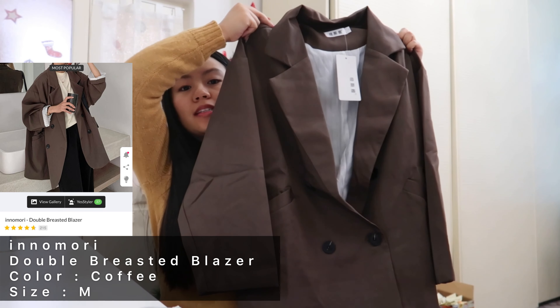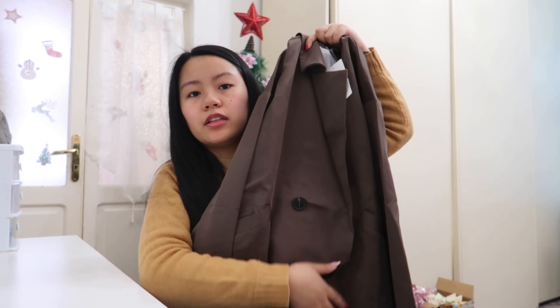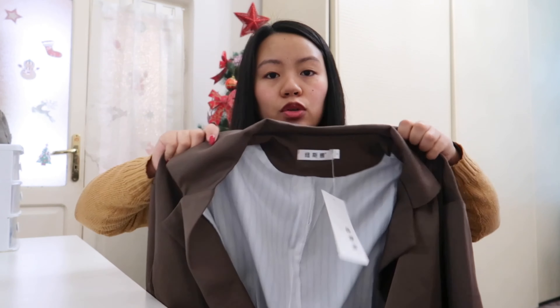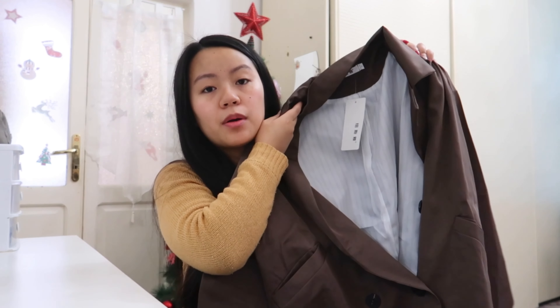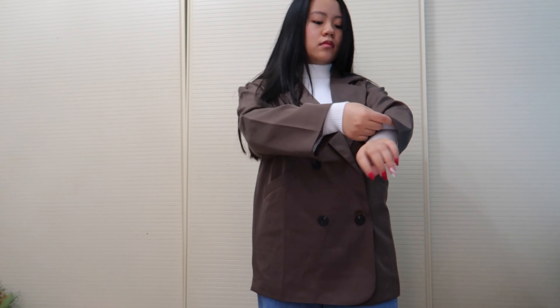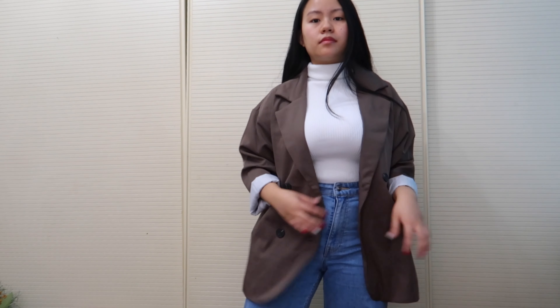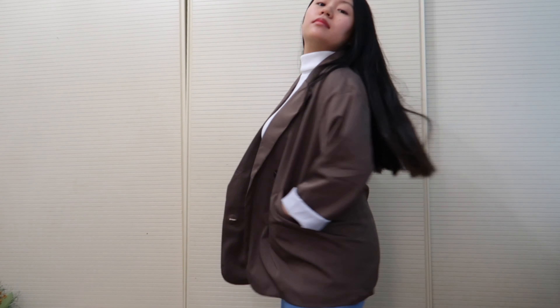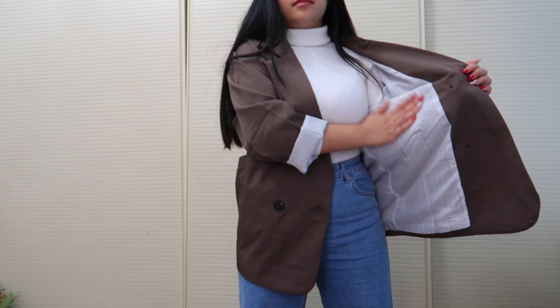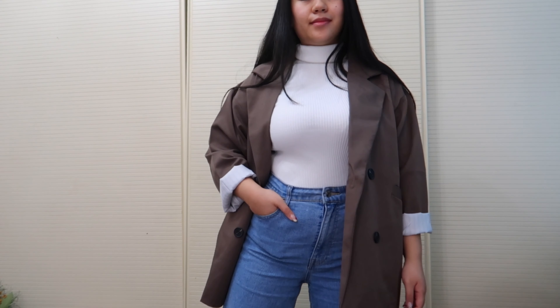The next item is this double-breasted blazer — really cute! This is in size M and the color is coffee. I really like this kind of blazer. I thought the fabric would be stiffer like a blazer I bought from H&M, but this one is soft — it folds and shapes to your body. I really like the fabric.